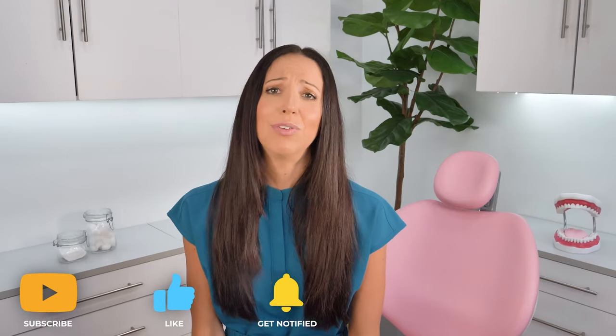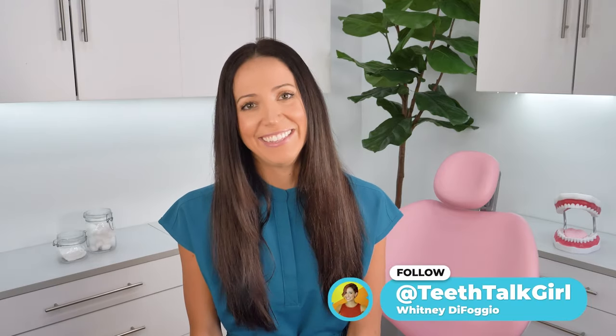Everything is linked in the description box. Please like and subscribe and turn on your notifications. Until next time, I'll see you on Instagram at TeethTalkGirl. Peace, love, and teeth.